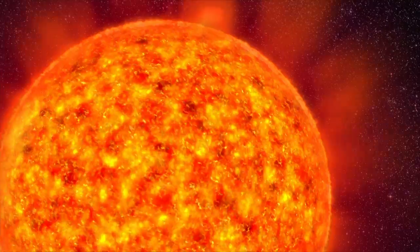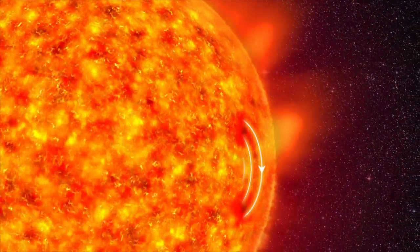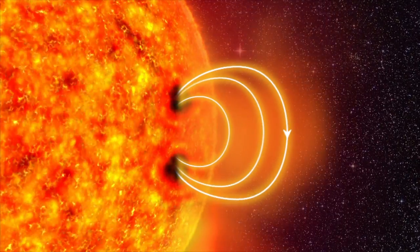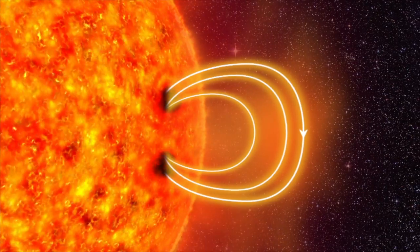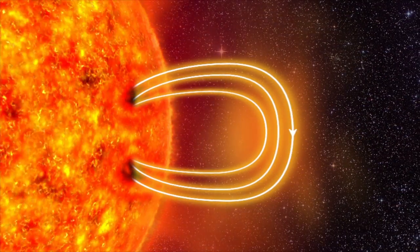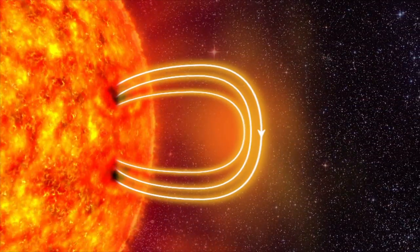In some places, strong magnetic fields push their way up through the surface. They slow down the eddies of hot gas. The surface cools, and darker sunspots appear. The electrically charged gas is called plasma.